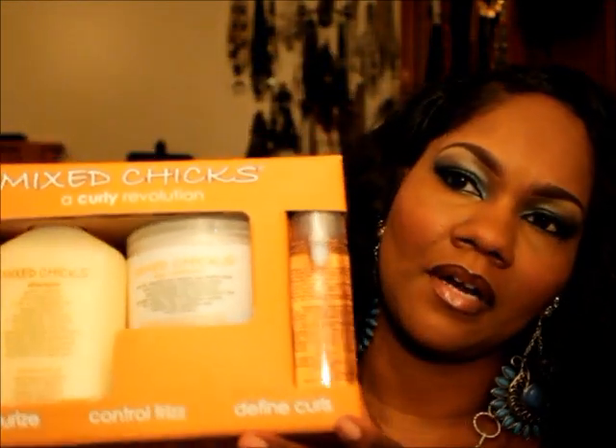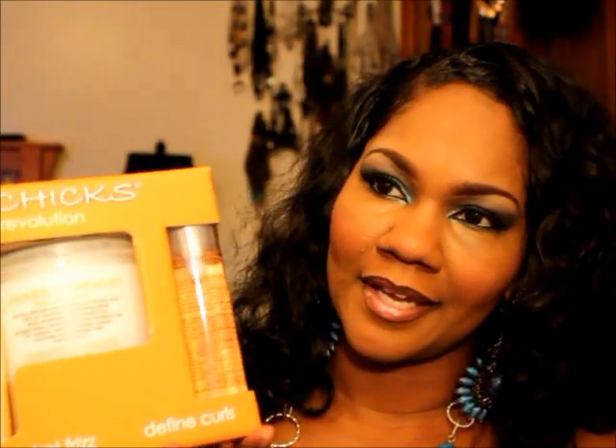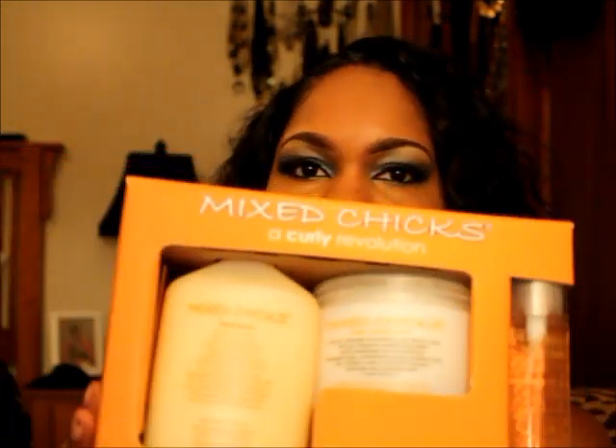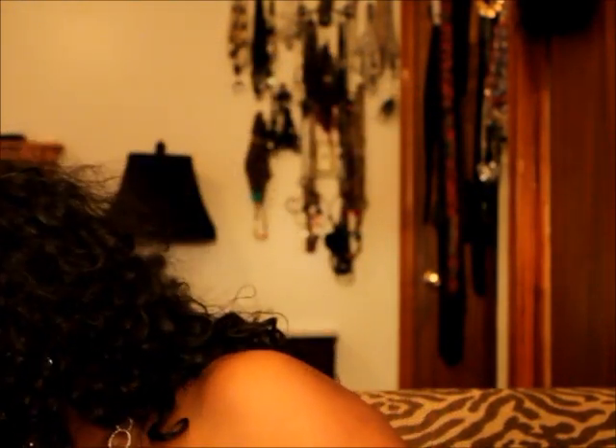I got a bunch of products. Mix Chicks — the company Mix Chicks was at the show, so I got some products from them. I got the shampoo, deep conditioner, and the hair serum. This was $40, so I didn't think that was too bad. I haven't tried it yet but I'll try it soon, probably on myself and some of my clients.